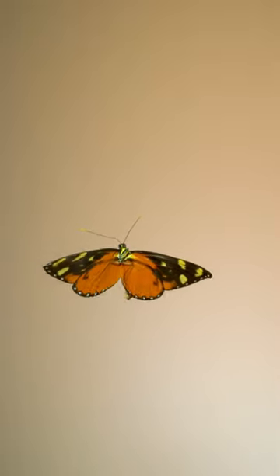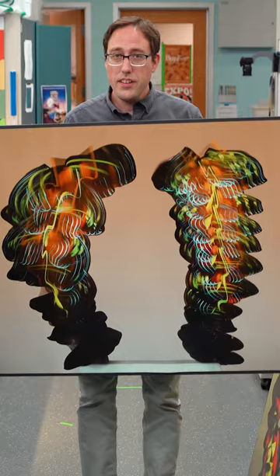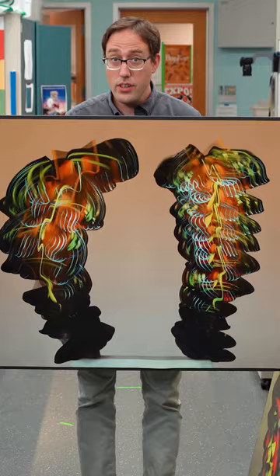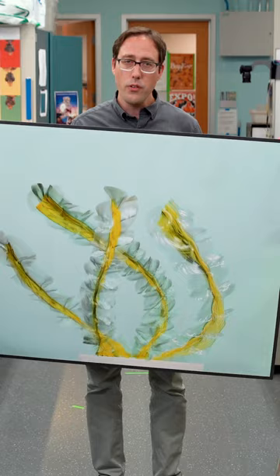This is a tiger long-winged butterfly I filmed in flight in slow motion at 1500 frames per second. This is that same butterfly footage composited into a single image. This image, and this, and this are all part of an art collaboration I've been working on for the last few years.